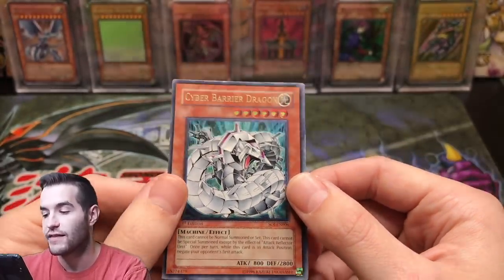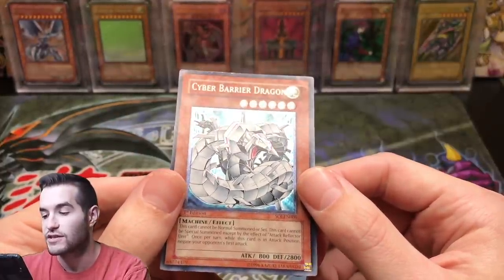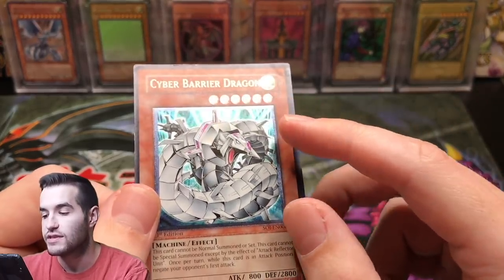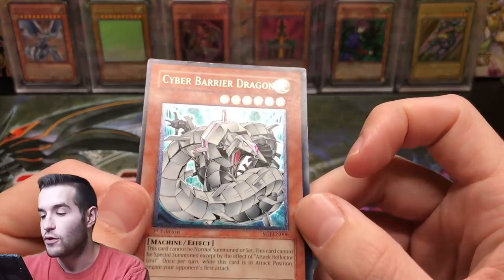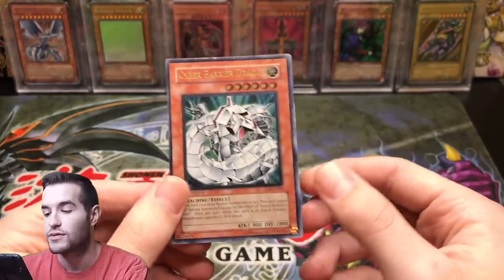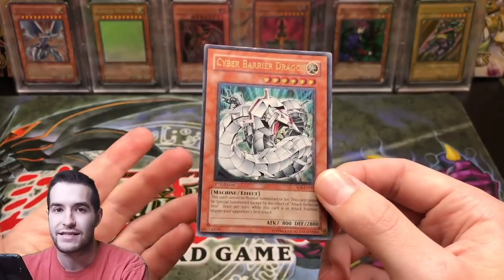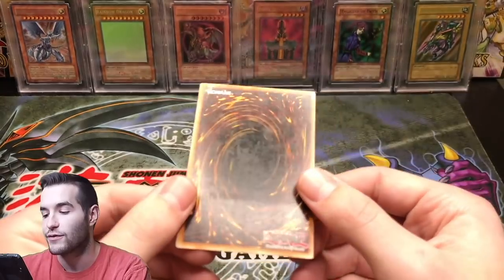There's some whitening on the side too. If you flash it in the light — this is very important when assessing card condition — you need to flash it in the light to find all the scratches and slight bends. You see here, you can't really see it straight on, but if you hold it at an angle you can see it's bent on that corner. You also cannot assess card condition if it's in a sleeve.